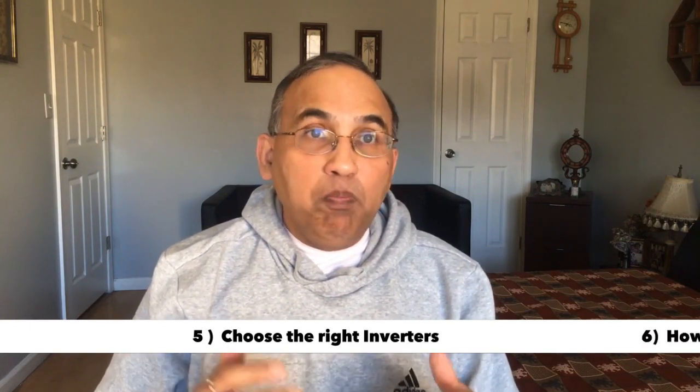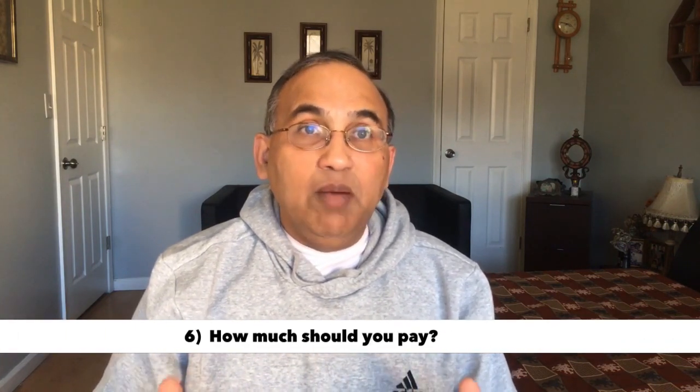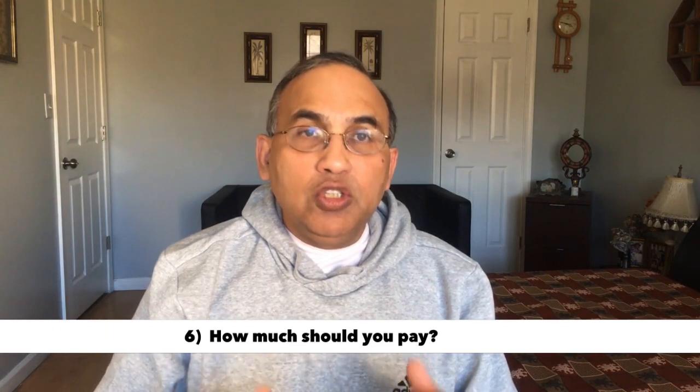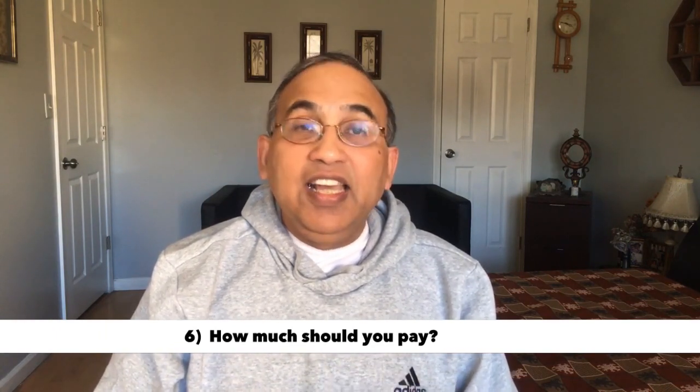And finally, how much should you pay for the solar system — whether you're buying the panels or leasing? So stick around. I'm going to take you through each of these six steps. It's not a long video. I promise you, if you follow these steps, you will have a solar system which will make you money for the next 25 to 30 years. Let's start with number one.